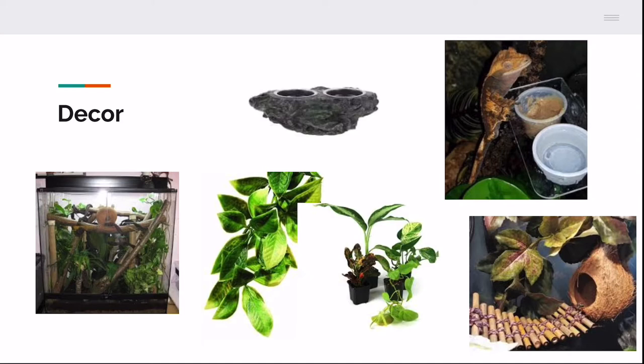You'll also need vines and branches — as you can see in the bottom left photo, that's a great example of a nice tank setup with lots of bamboo sticks and vines. For artificial plants, you want very leafy plants with lots of bottom and top decorations — that makes your gecko feel safer and gives them more hiding spots. When they feel safe enough with lots of hiding places, they're actually going to come out more. There are also live plants, snake plants, background plants, and coconut hides you can purchase or DIY.